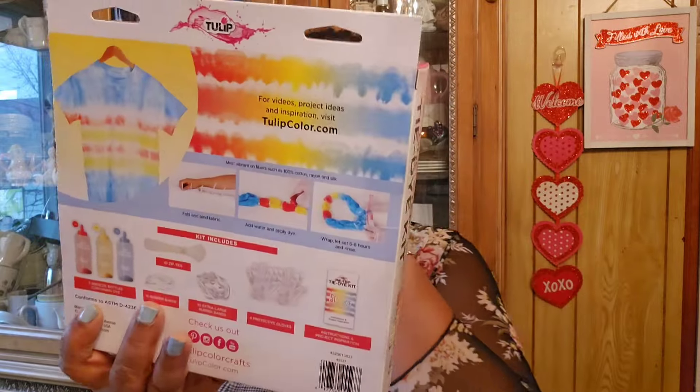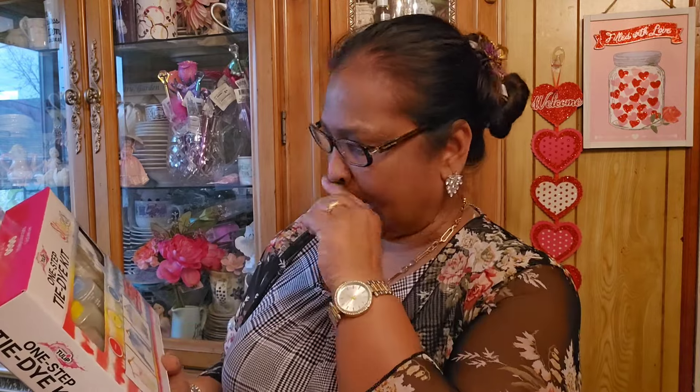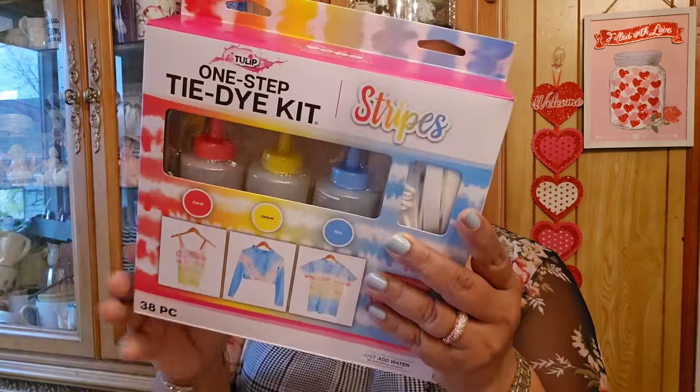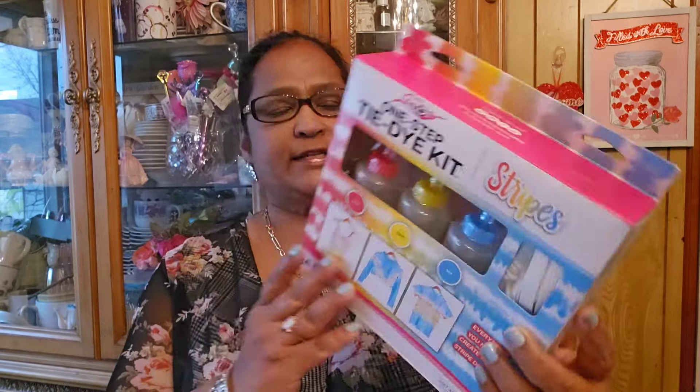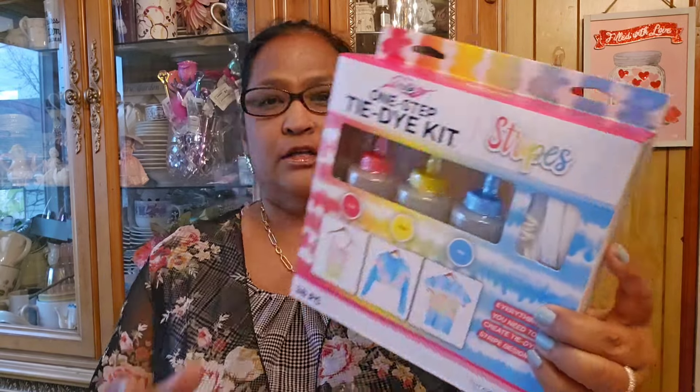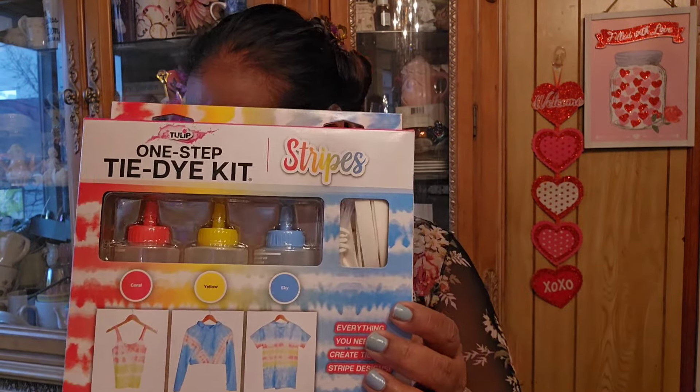I also picked up this for my granddaughter for Easter to give to her friends - this is the Tulip one-step tie-dye kit, stripes, 38 pieces. Tulip brand is sold at Michael's and those places. Everything you need to create the dye stripe design, just add water. For a buck 25, you can't go wrong - it's got coral, yellow, and sky color ink. Amazing deal for a dollar 25.